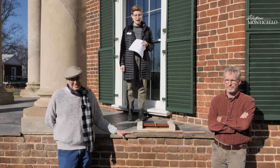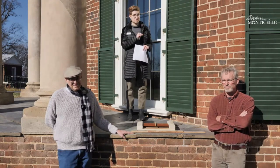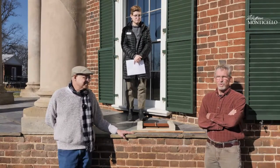We're going to be talking today about a very specific part of the house, but we're going to start a little bit broader to begin with. My first question is for you, Bob. Can you tell us a little bit about restoration here at Monticello and why that's so important?